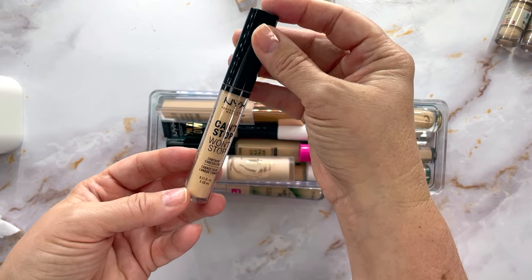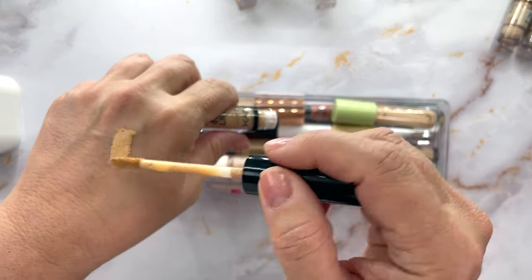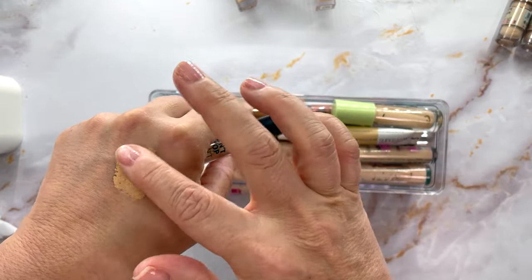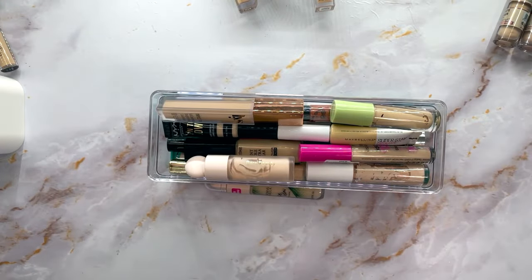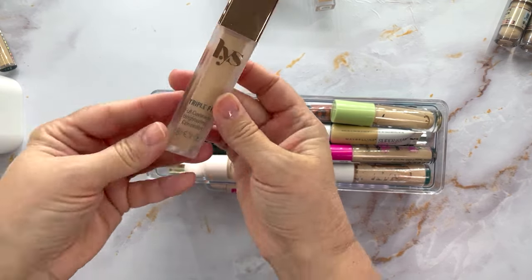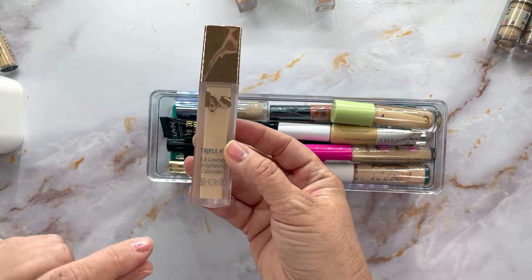This is the NYX Can't Stop Won't Stop Concealer in Natural. I really wasn't a fan — it was okay-ish. People have been loving it but I think I'm going to declutter this one. First declutter! It's just not my jam.